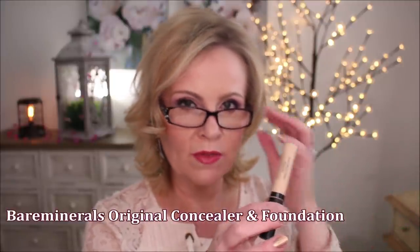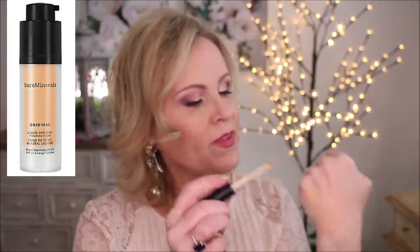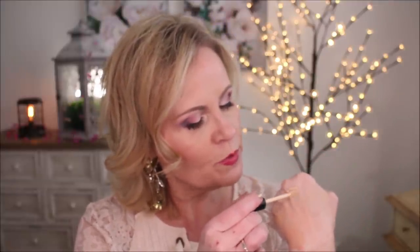The new original Bare Minerals concealer — the one they put out around the same time as their new foundation — I don't like the new foundation and I don't like the new concealer either. It goes on okay and looks okay when you first put it on, but then very shortly after, it dries out and looks like a mess really quickly.